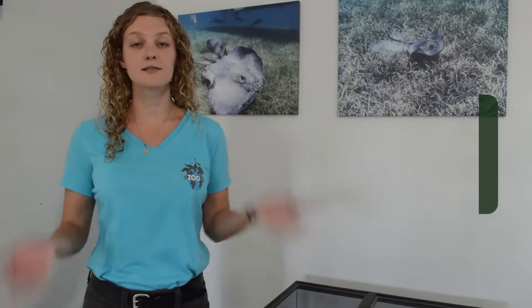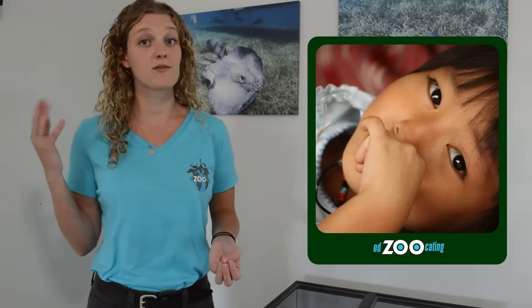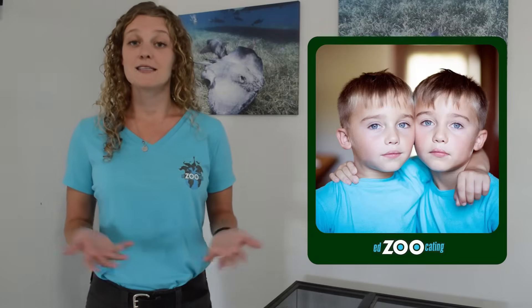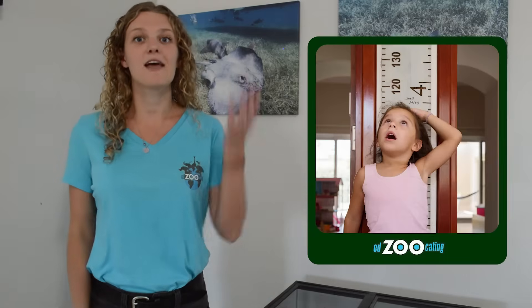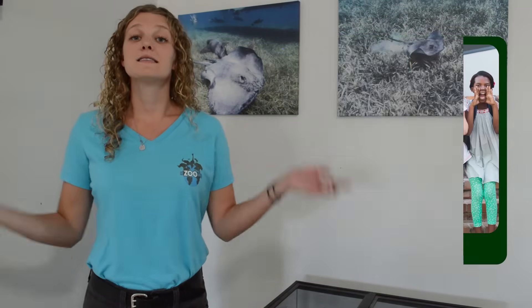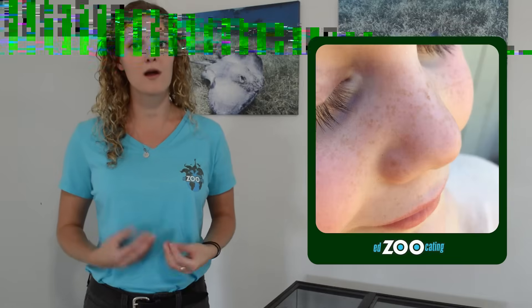Let's look at some inherited and acquired traits that humans have. An inherited trait we might get from our parents is our eye color — if both of your parents have brown eyes, you're probably going to have brown eyes, and if both have blue eyes, you probably will too. Something else we get from our parents is our height — if both parents are tall, odds are you'll be tall too, and if they're shorter, you probably will be as well. Some of you might have freckles, and I bet freckles run in your family. That's something physical that's inherited from our parents.